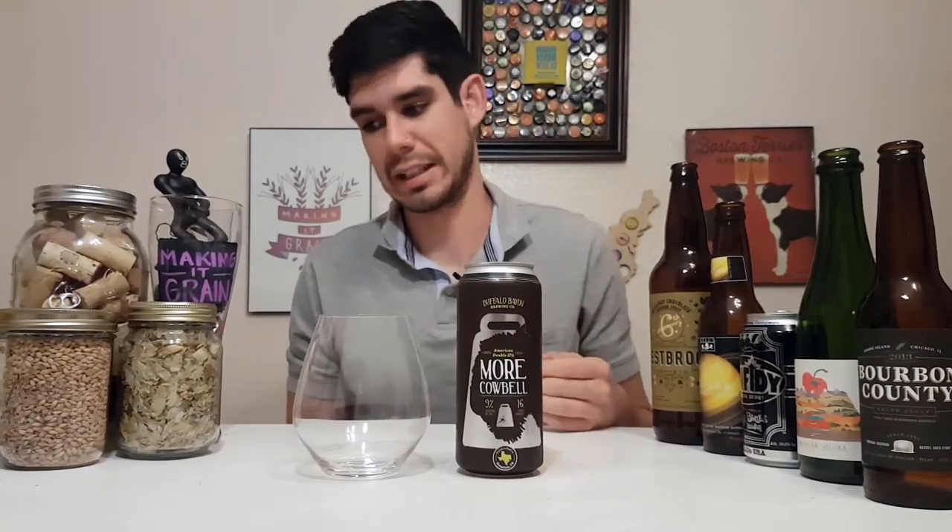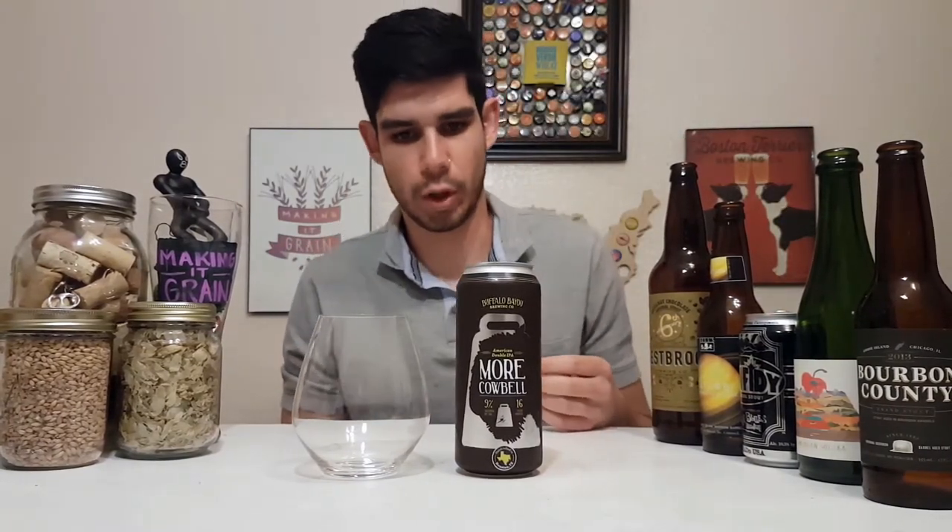I don't actually have any cowbell, so therefore I don't have more cowbell — because I would have to have two cowbells to have any more cowbell. But today I actually do have more cowbell, so I am drinking Buffalo Bayou Brewing Company's More Cowbell Double IPA.